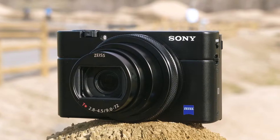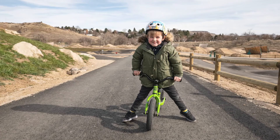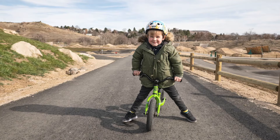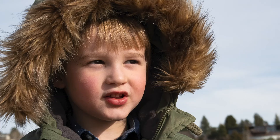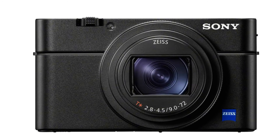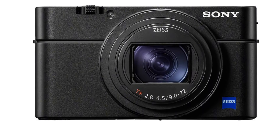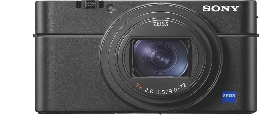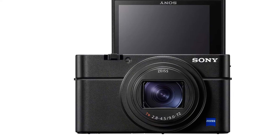One of the key features of the RX107 is its autofocus system, which utilizes 357 phase detection and 425 contrast detection AF points across almost the entire frame, making it one of the fastest and most accurate autofocus systems available. The camera's real-time tracking and real-time Eye AF features enable users to capture sharp photos of subjects in motion, as well as portraits with a pleasing bokeh effect.